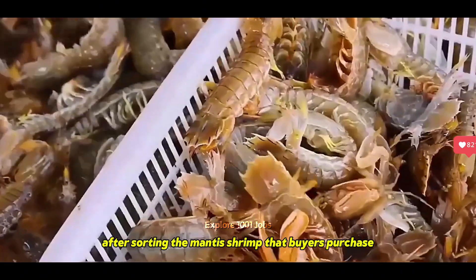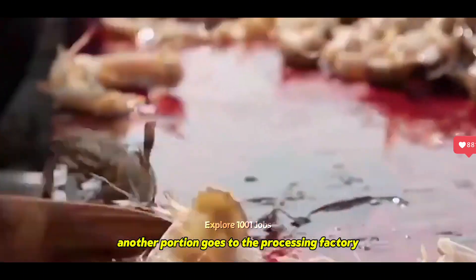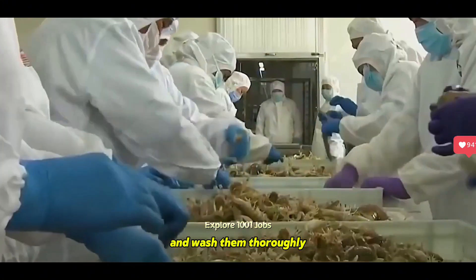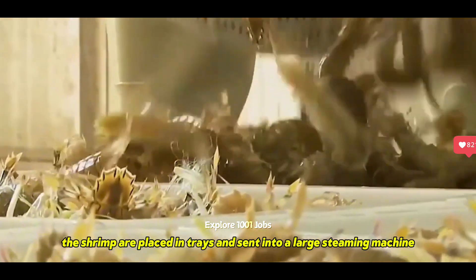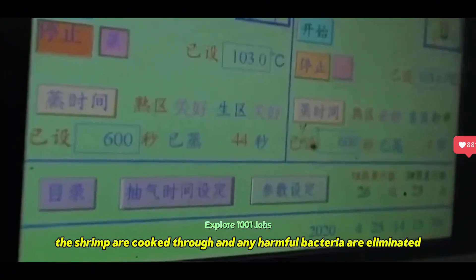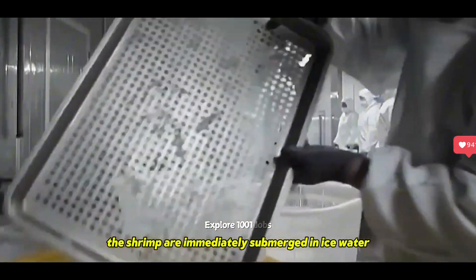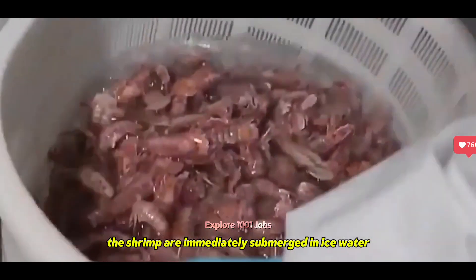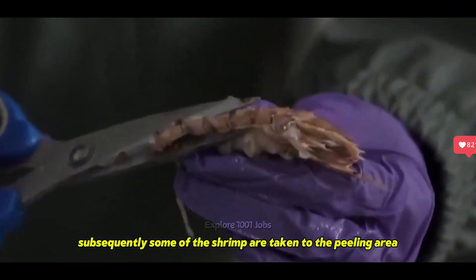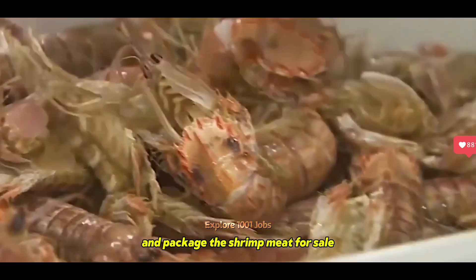After sorting, the mantis shrimp that buyers purchase are transported to nearby cities, while another portion goes to the processing factory. Here, diligent workers carefully remove any dead shrimp and wash them thoroughly. The shrimp are then placed in trays and sent into a large steaming machine. In just 10 minutes at high temperatures, the shrimp are cooked through and any harmful bacteria are eliminated. Once they emerge from the steamer, the shrimp are immediately submerged in ice water to lock in their fresh flavor and firm up their texture. Some of the shrimp are then taken to the peeling area, where skilled workers deftly remove the shells and package the shrimp meat for sale.